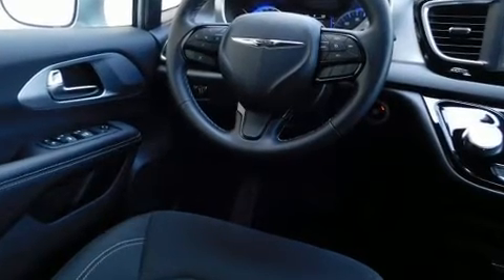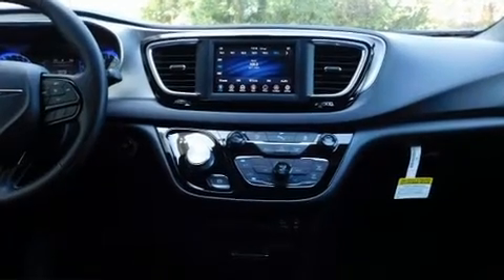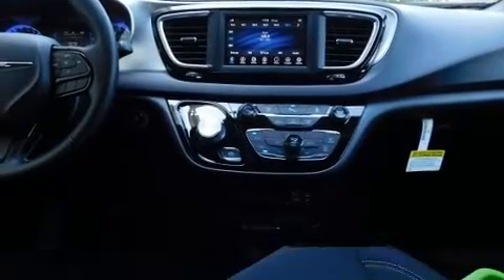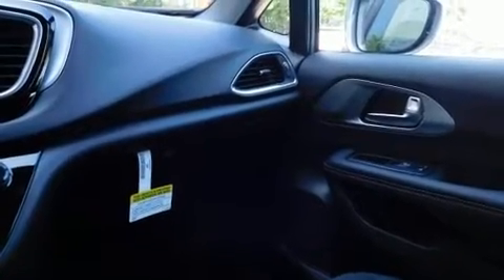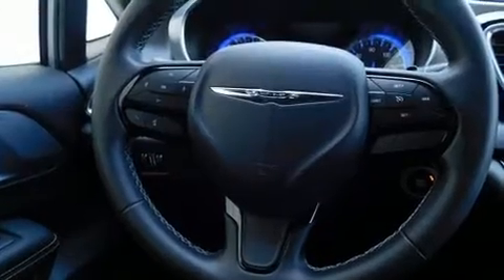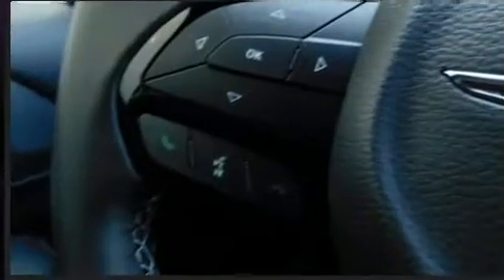Storage solutions are integrated throughout the interior, demonstrating thoughtful attention to detail. Passengers in the third row enjoy seat-back reclining functionality, providing an extra level of comfort and convenience. Audio features include an AM FM radio and six well-positioned speakers.